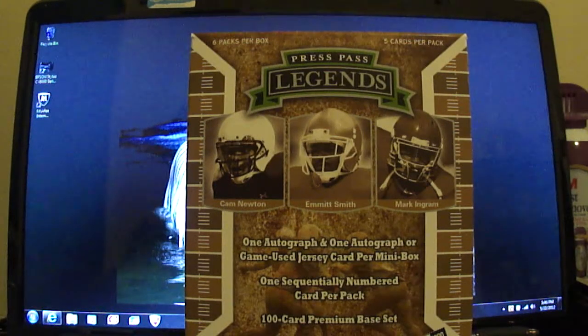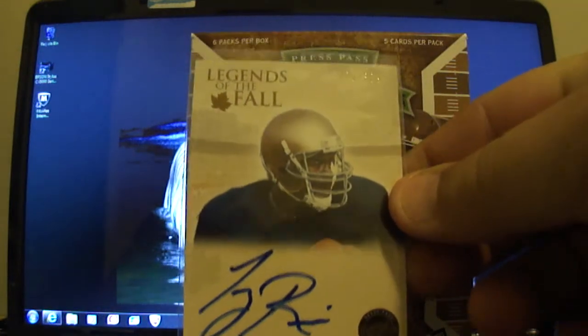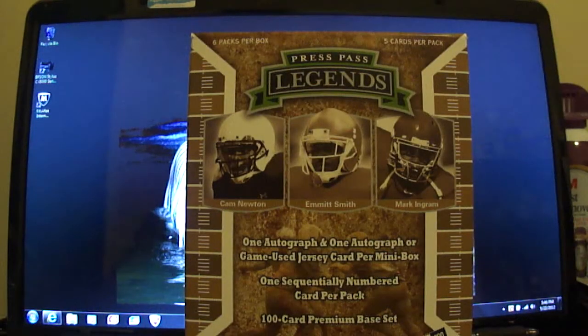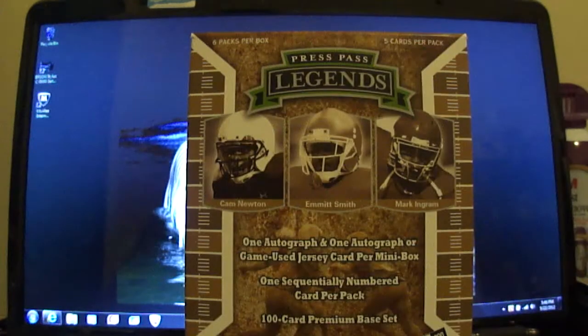The hits I got: I got a Legends of the Fall Tony Rice autograph, numbered out of 399. I actually didn't recall ever hearing of him. He played in the late 80s — he was the quarterback. Not that that helped me any, but anyways.